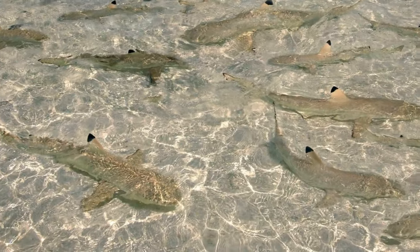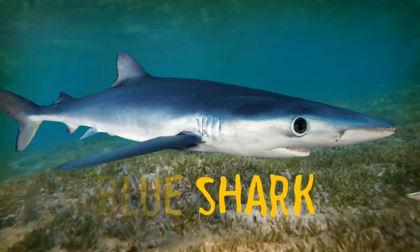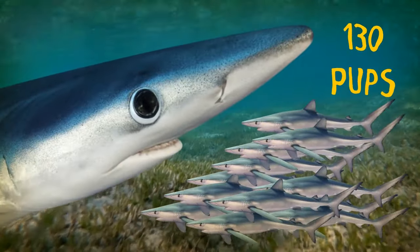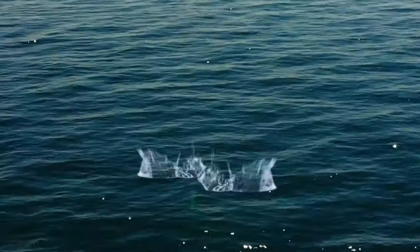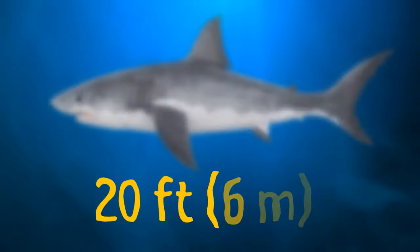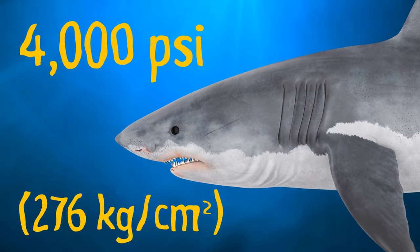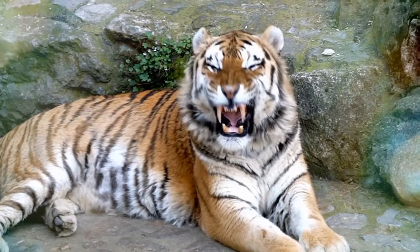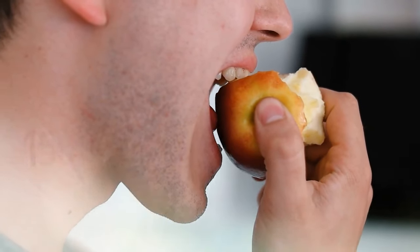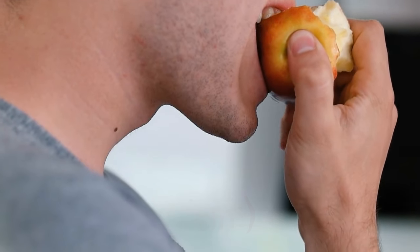Sharks give birth to large numbers of young at once — the blue shark is famous for producing more than 130 pups at a time. Great white sharks have a more powerful bite than most jungle cats: a 20-foot-long shark can produce a force of more than 4,000 pounds per square inch — four times stronger than a lion or tiger. Humans, with their measly 150 to 200 psi bites, aren't in the running whatsoever.